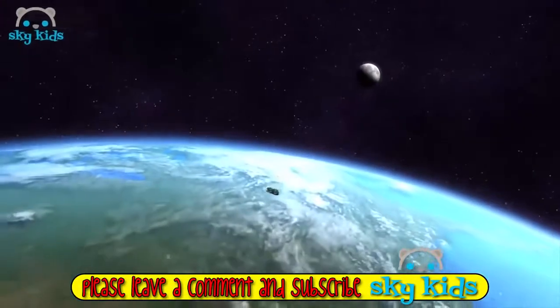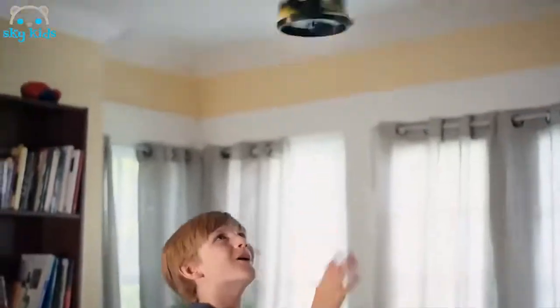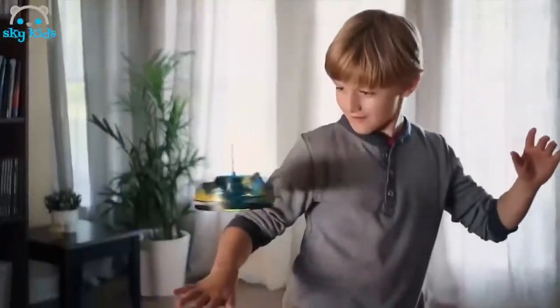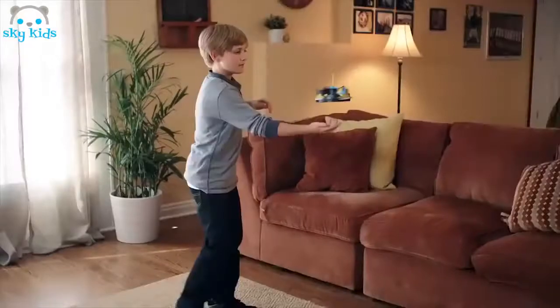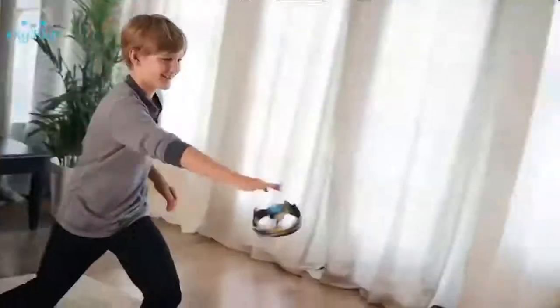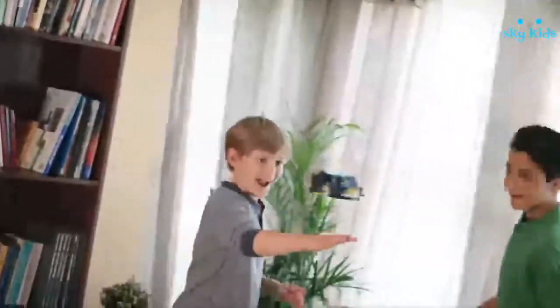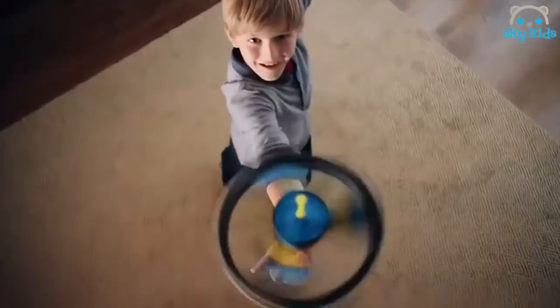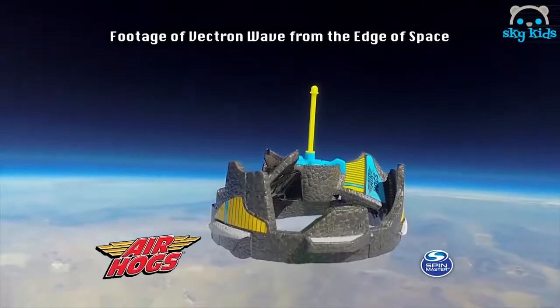It's the Air Hogs Vectron Wave! It's out of this world! You control the Vectron Wave with your hand or with any part of your body. Patented wave technology makes it the UFO you control! Toss it! Catch it! Master the Vectron Wave with wave control! Air Hogs Vectron Wave. Each sold separately. Batteries not included. You can go to airhogs.com to see the Vectron Wave in space. Ask your parents before going online. From Spin Master.